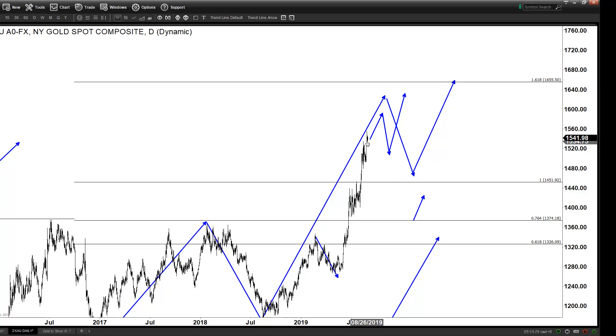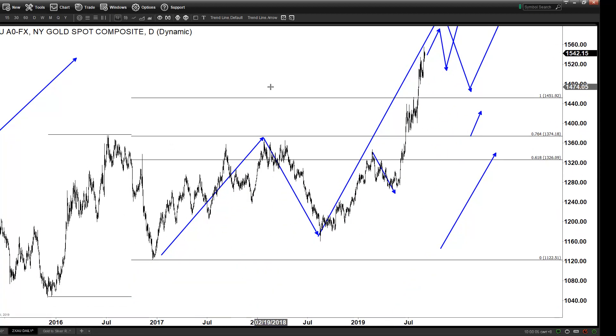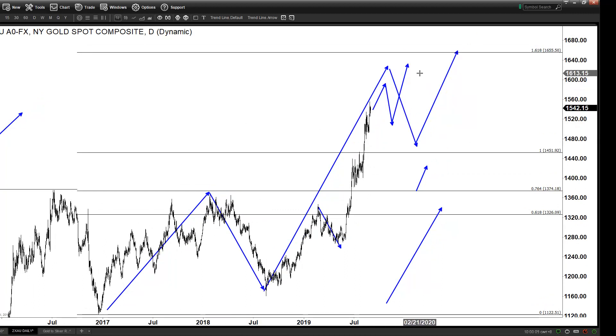Gold has already broken to new highs against everything else with the exception of the US dollar. If you look at gold against the euro, against the yen, against the Australian dollar, it has already broken to new highs against everybody else. Against the euro it just broke to a new all-time high this week. Whenever a commodity like gold makes a new all-time high, it can typically double in value in the next few years, because that is a sign it has started the next leg higher.